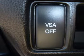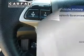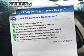Anti-lock brakes help you bring your vehicle to a safe stop. There's nothing like a sunroof on a nice day. Know the history on this ride and greatly reduce your buying risk with the included Carfax Vehicle History Report.